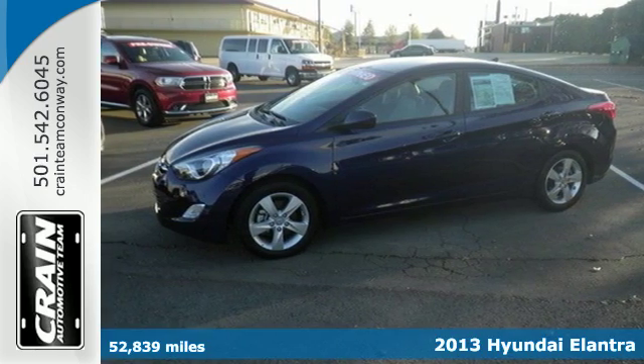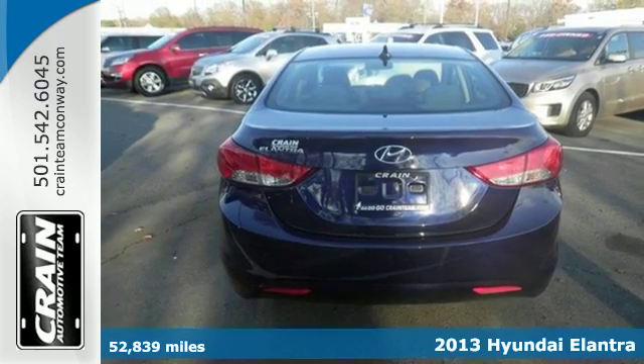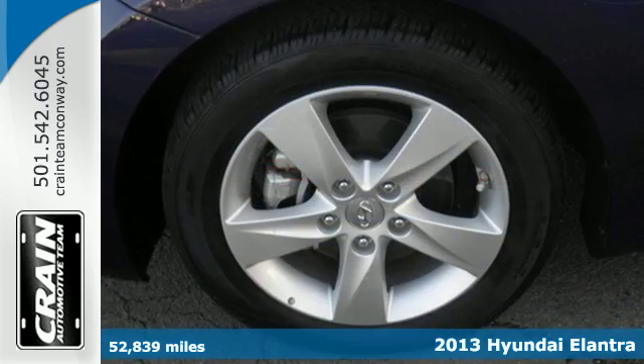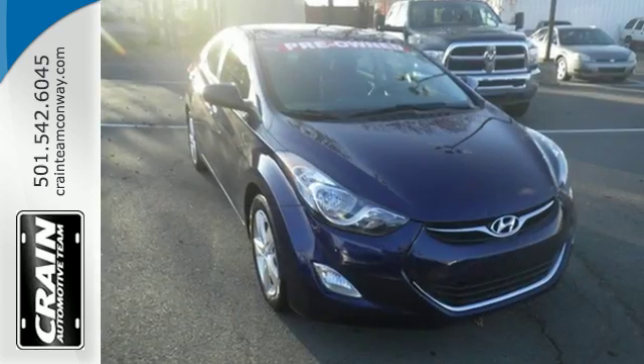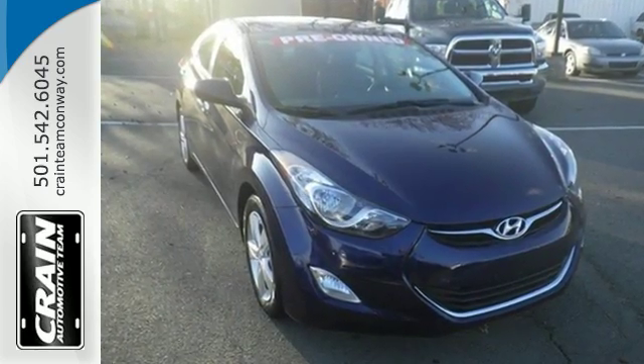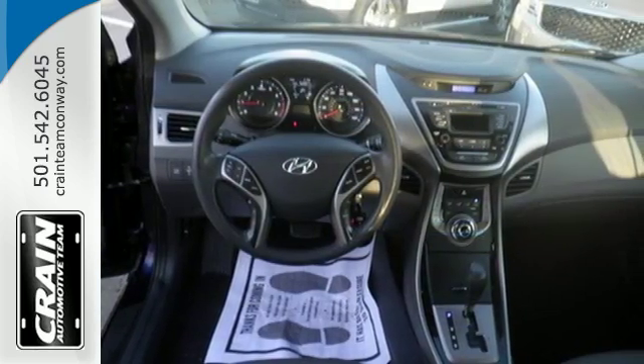Here's a 2013 Hyundai Elantra. Of course you want to feel confident while cruising, but safety is just as important. And with this Elantra, you don't have to choose between safety and style. Features include anti-lock brakes, stability and traction control, a security system, multiple airbags, and cruise control.